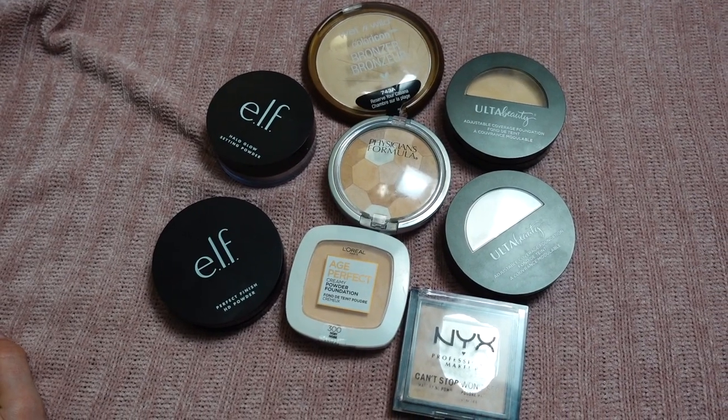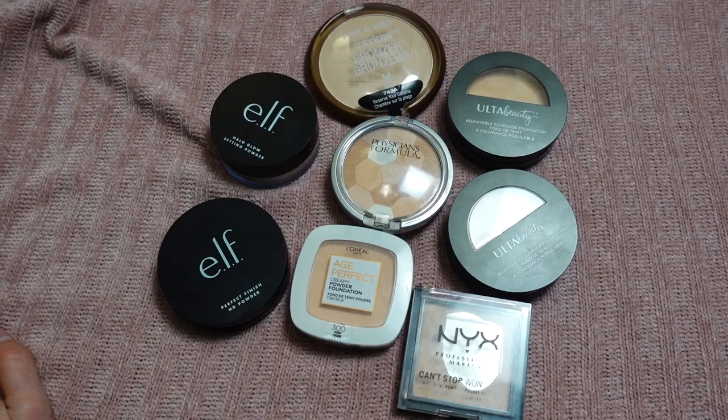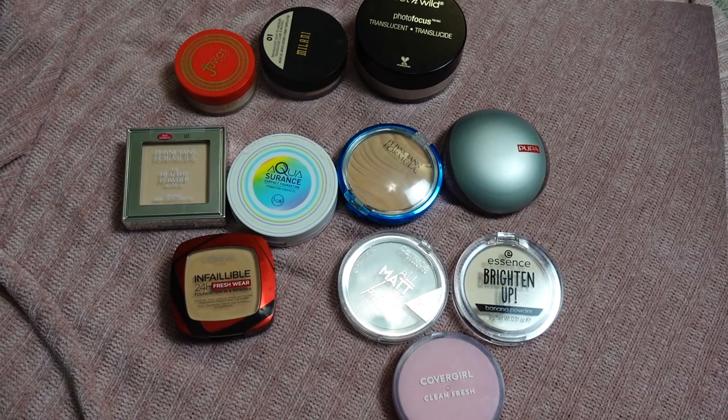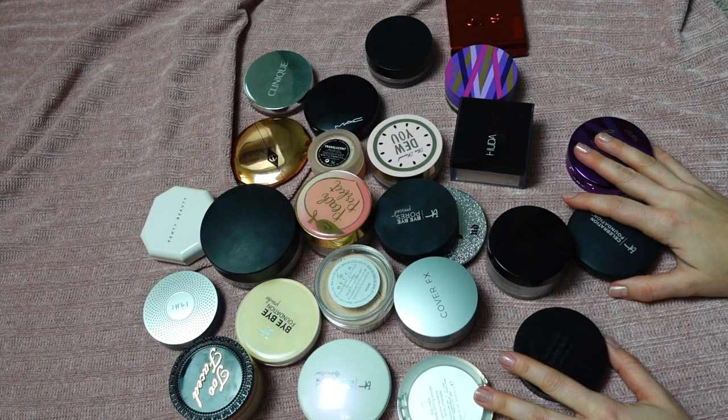So we are done with my affordable powders. These are the three I'm decluttering, these are going into my project pan, and these are going back in my drawer. Alright guys, now we have a lot of work to do — these are my high-end powders.